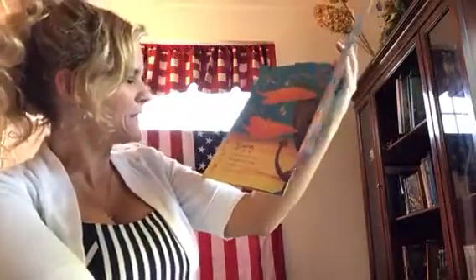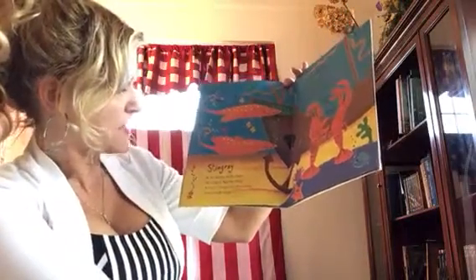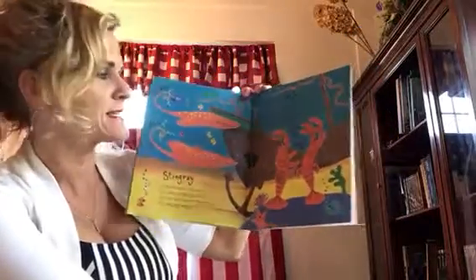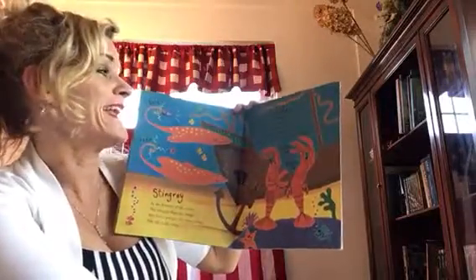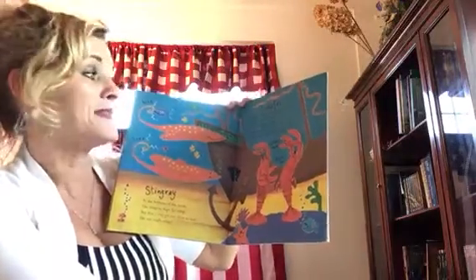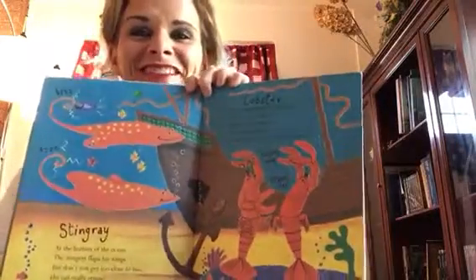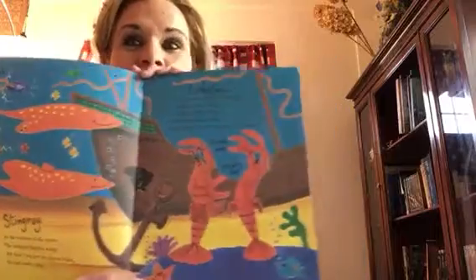Stingray. At the bottom of the ocean, the stingray flaps his wings, but don't you get too close to him — his tail really stings. The lobster. Never shake hands with a lobster. It isn't a wise thing to do. With a clippity-clap and a snippity-snap, he would snip all your fingers in two. Nora, when I was looking at you, I could see your eyes get really big — almost like you wanted to warn me what could happen.